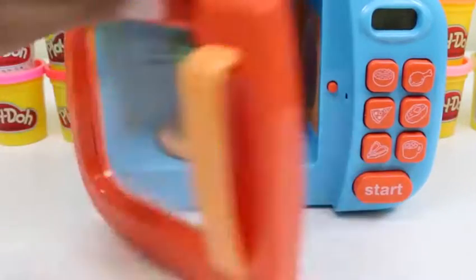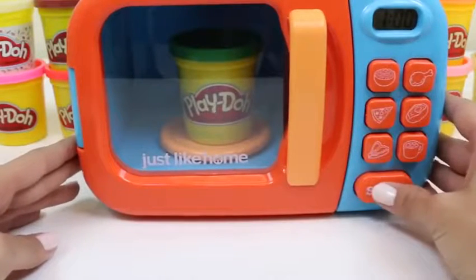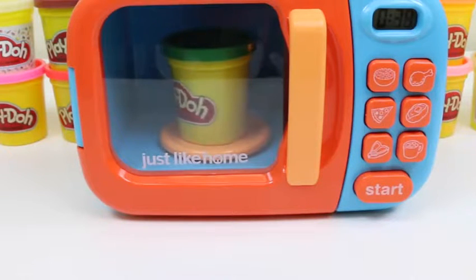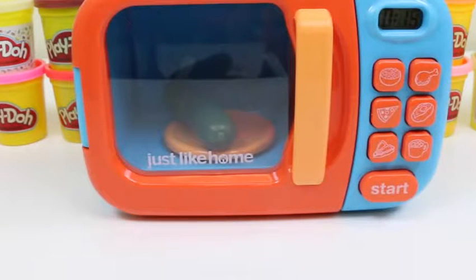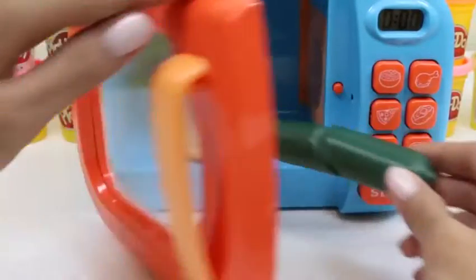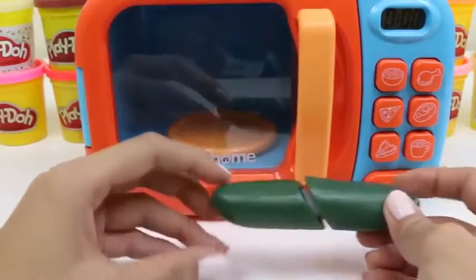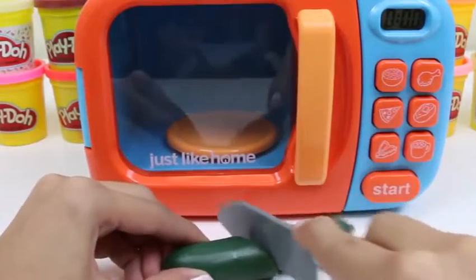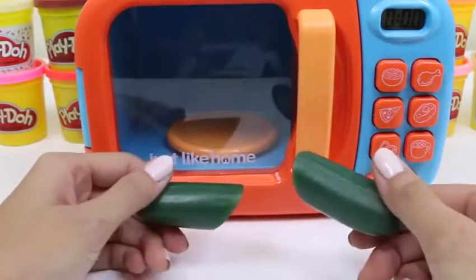Let's put in some more green Play-Doh. There's a lot of vegetables that are green, so this could be anything. It looks like a cucumber. Did you know that cucumbers are 95% water? So eating cucumbers would keep you really hydrated.